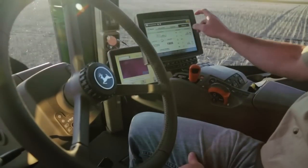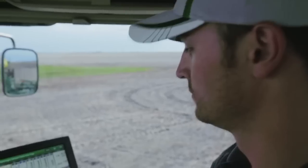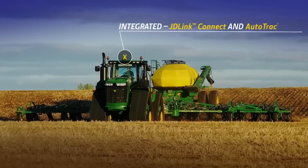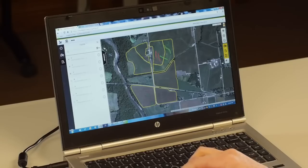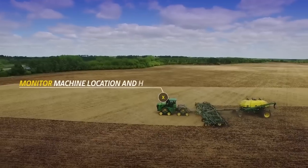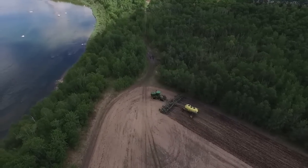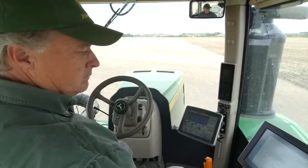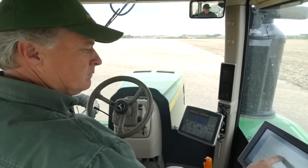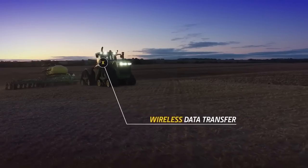Technology on the 9RX is not an afterthought — it's integrated. Every 9RX comes JDLink Connect and AutoTrack ready. Subscribe to JDLink and you can stay informed on machine location and hours while protecting your assets with geofence and curfew alerts. Track and analyze fuel usage and much more, then automatically transfer your as-applied maps to the My John Deere Operations Center with wireless data transfer.